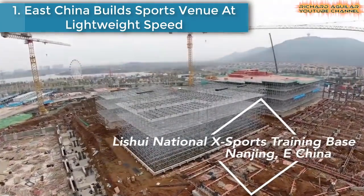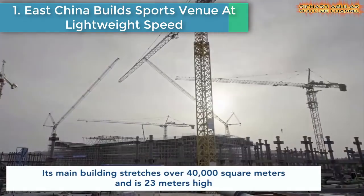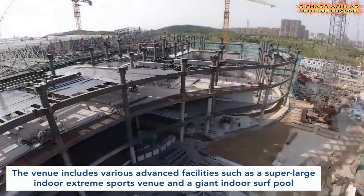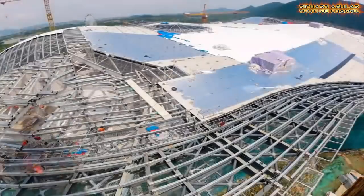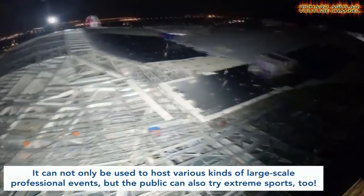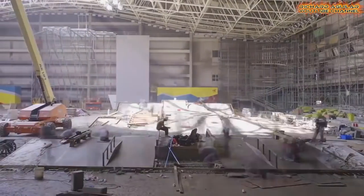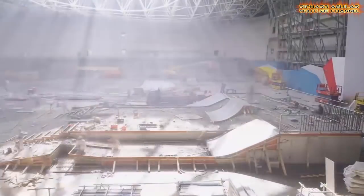East China Builds Sports Venue at Lightweight Speed. The training base has opened for its first competition. Its main building stretches over 40,000 square meters and is 23 meters high. The construction team followed over 20 new techniques to build the base. The venue includes various advanced facilities such as a super large indoor extreme sports venue and a giant indoor surf pool. It can be used to host large-scale professional events, and the public can also try extreme sports too. It usually takes at least two years to build similar venues, but this venue was completed in just over eight months.